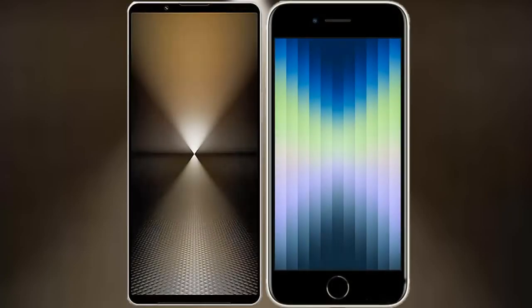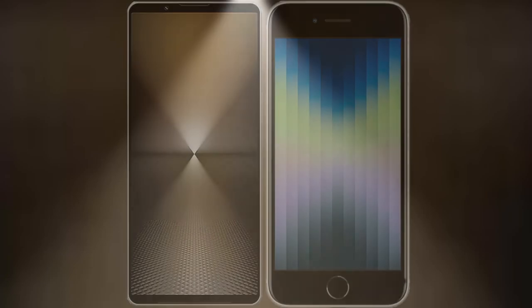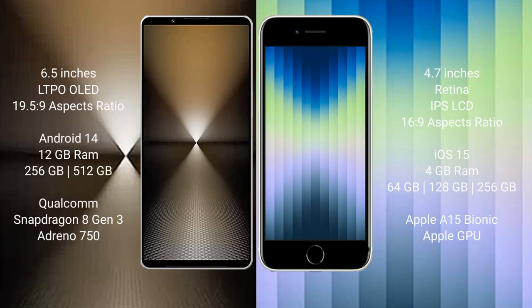I will compare the new Sony Xperia 1 Mark 6 with the iPhone SE. The Sony Xperia 1 Mark 6 comes with a 6.5-inch OLED display and an aspect ratio of 19.5:9. The iPhone SE has a 4.7-inch Retina IPS LCD display with an aspect ratio of 16:9.